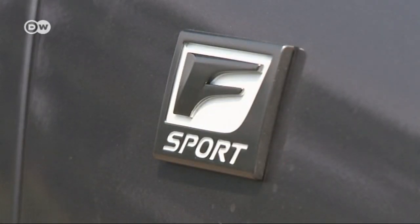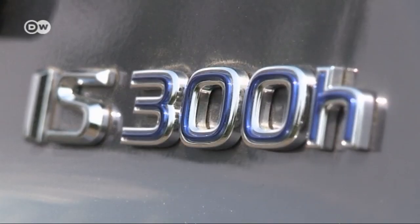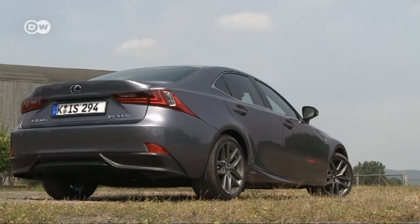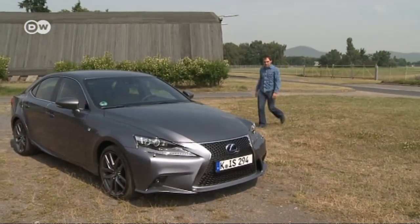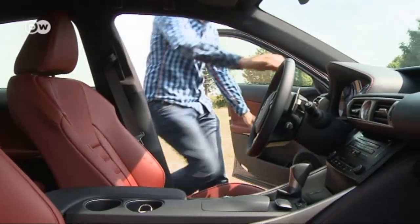With a turning circle of 11.2 meters, the car maneuvers well. Our test driver, Montez Curat, is putting the IS through its paces.